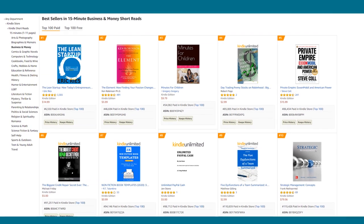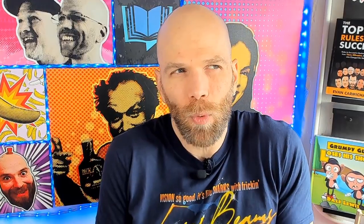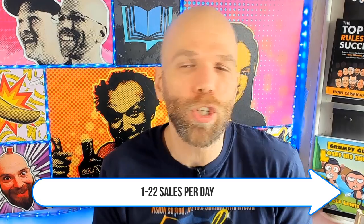Number four: 15-minute business and money short reads. This one's a little volatile. The number one rank is around 6,000 — that's pretty tough to get into — but the number 10 spot is at 115,000, meaning you could probably publish, sell one copy, and you're set. It's roughly about one to 22 sales per day altogether.